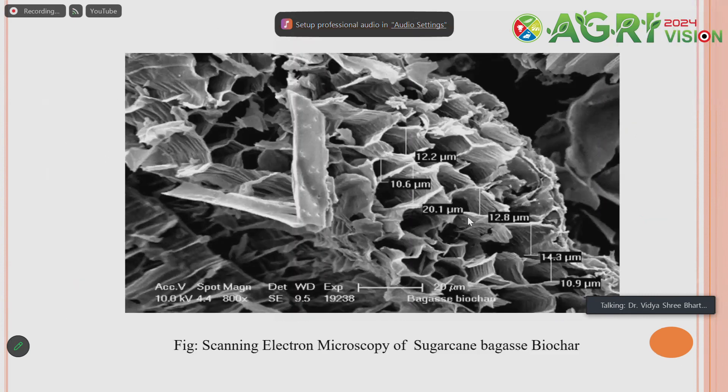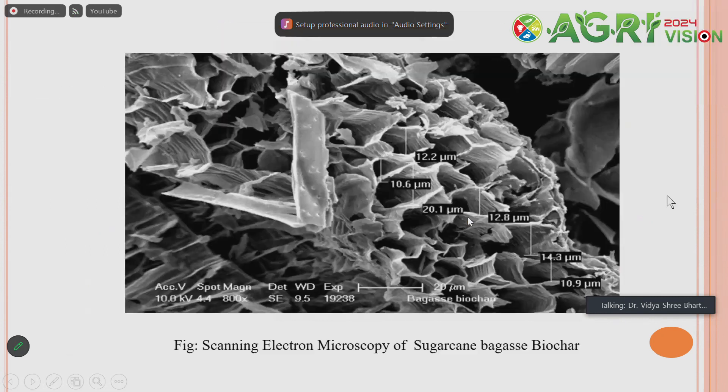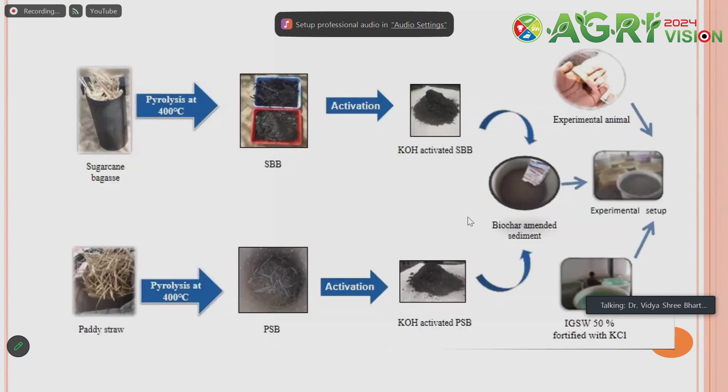This is the biochar we are producing. At the molecular level — as seen in the scanning electron microscope image of sugarcane bagasse biochar — the biochar has a very high surface area. This surface area helps in the removal of ammonia and provides better exchange of nutrients available in the sediment and water.